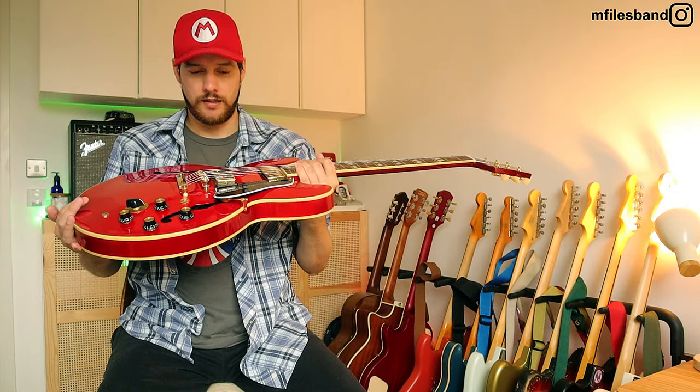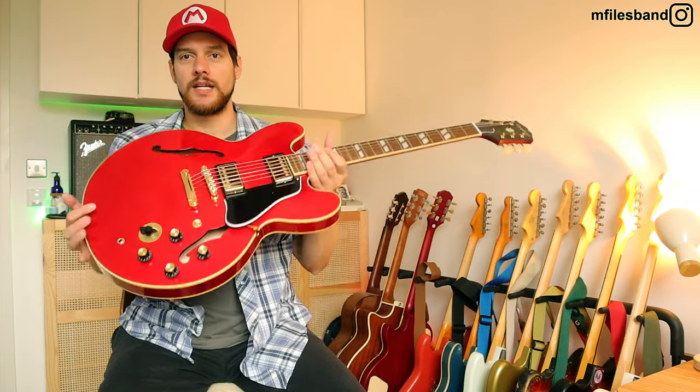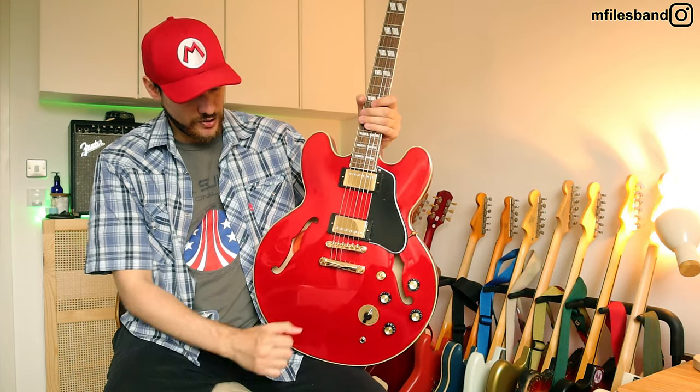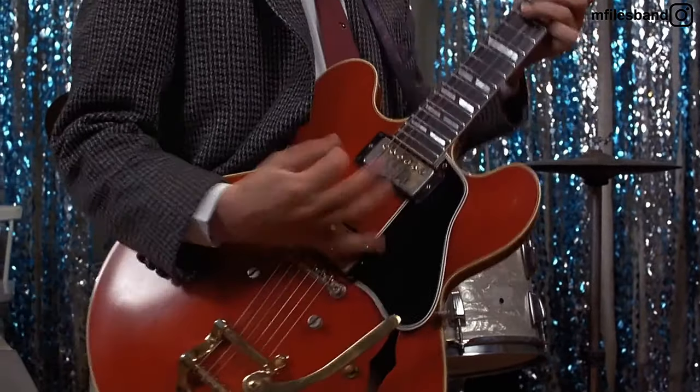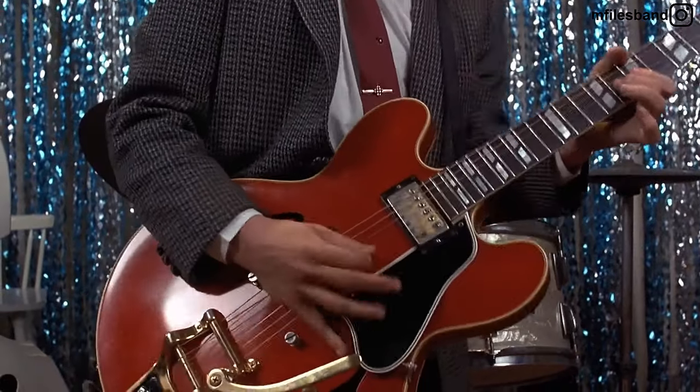So without further ado, here's the guitar. It's perfect — it just needs the Bigsby. And that's what I'm going to do. I might do some other mods to it, but I wanted to do a video of it as it is stock now.